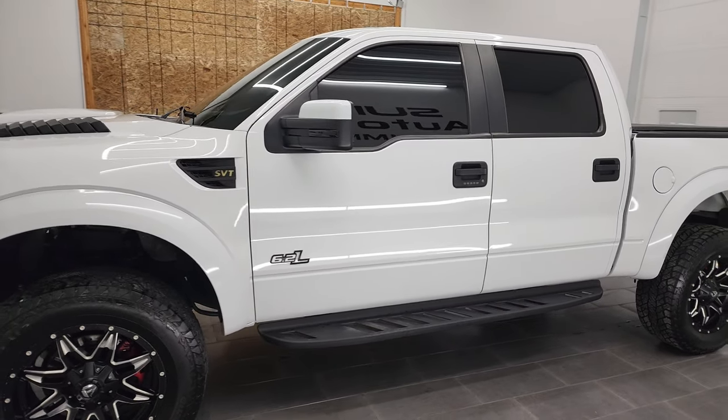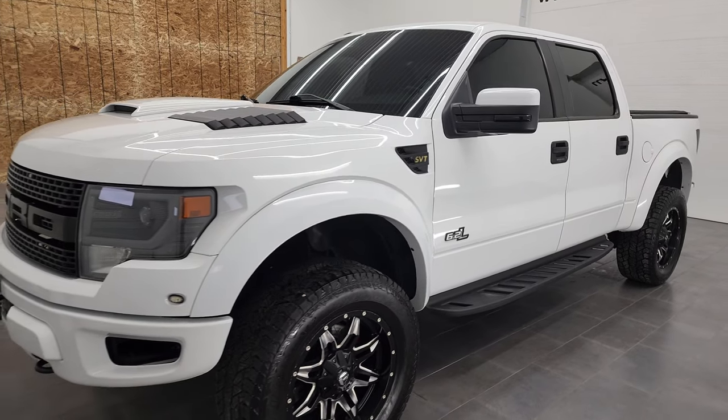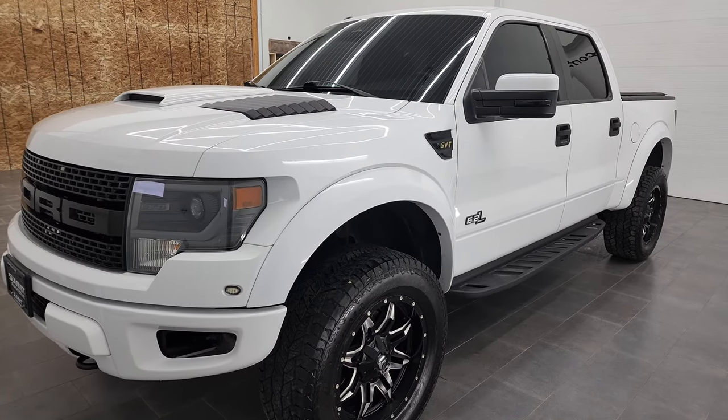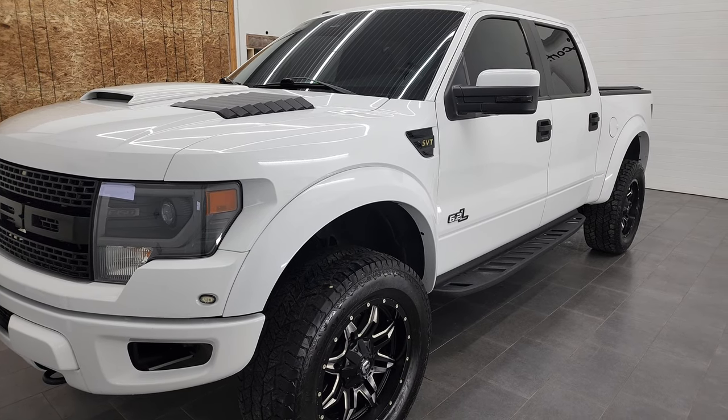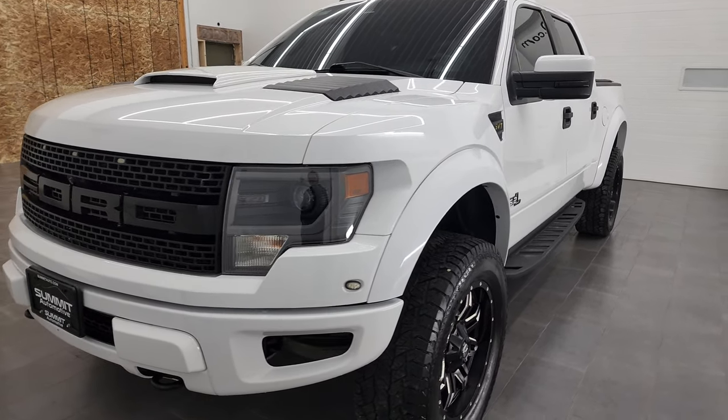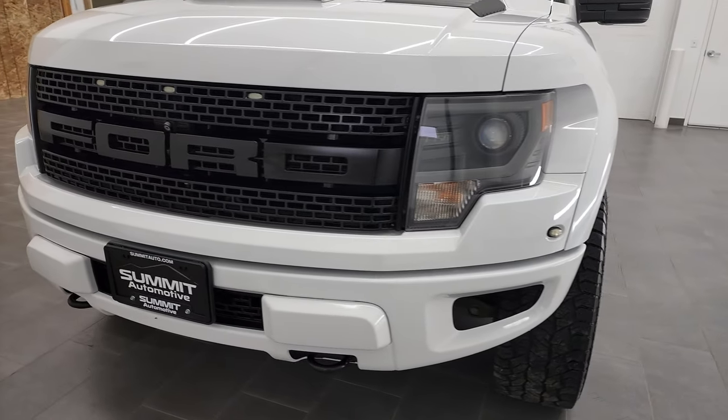This 2014 Ford F-150 Raptor has the 6.2 liter V8 engine which puts out 411 horsepower. This truck has been fully safetied and inspected by our service shop for the state of Wisconsin inspection process. It has a fresh oil and filter change, all the fluids have been checked and topped off, and this truck is 100% ready to go.